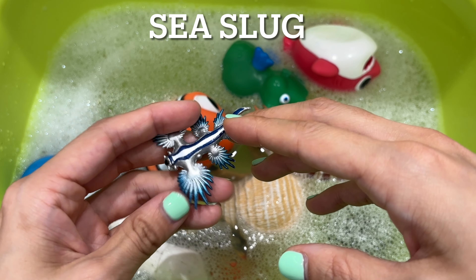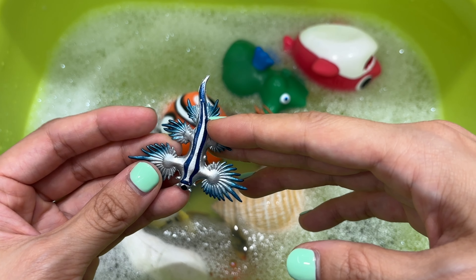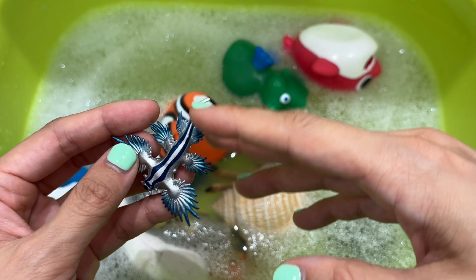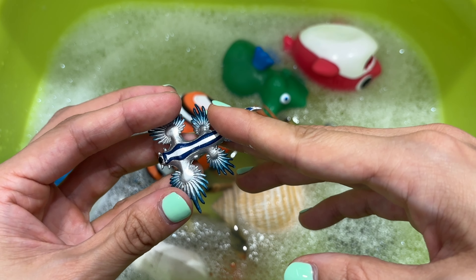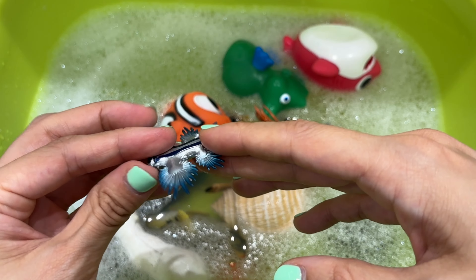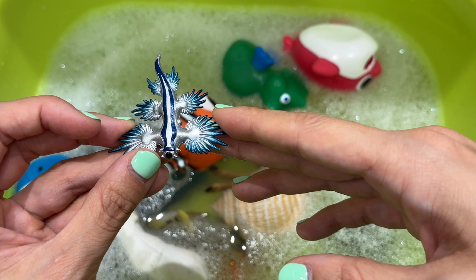It's a sea slug. Sea slugs breathe through their gills, which are located behind the heart or through the body surface. They spend their time sliding on their bellies around their habitat in search of snacks. They have a set of curved teeth used to eat coral, sponges, and fish eggs off the ocean floor.